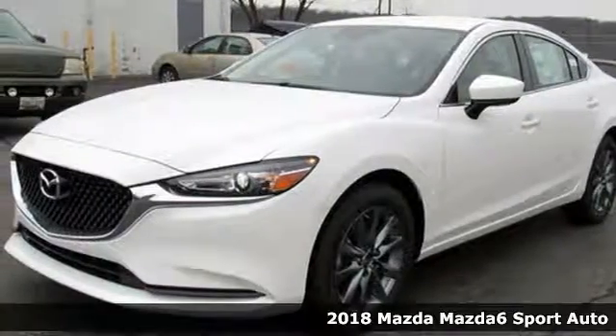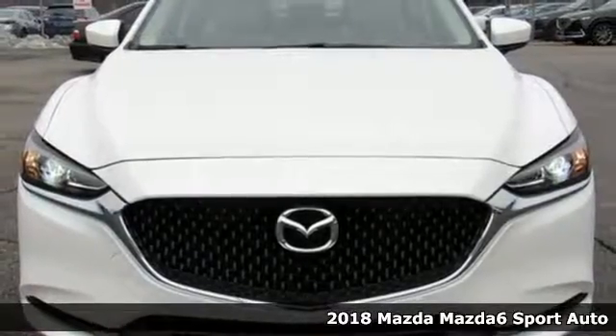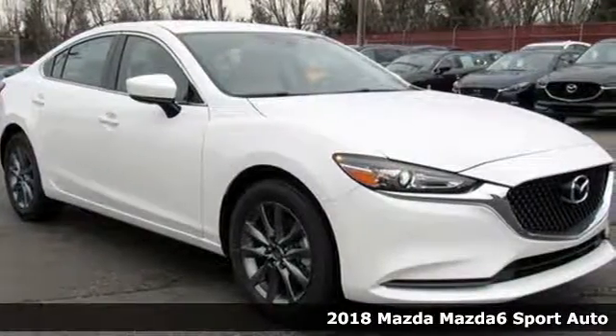It's a new 2018 Mazda 6. Elevate your mood, your spirit, your heart rate, and the level of elegance with one simple decision.